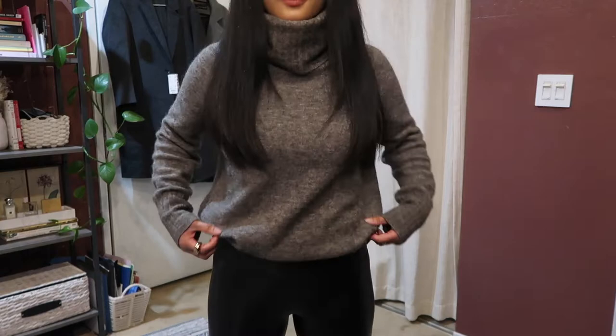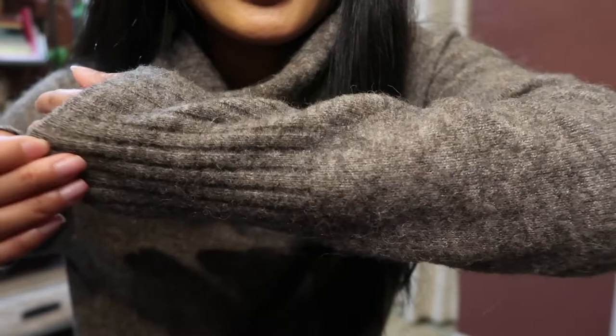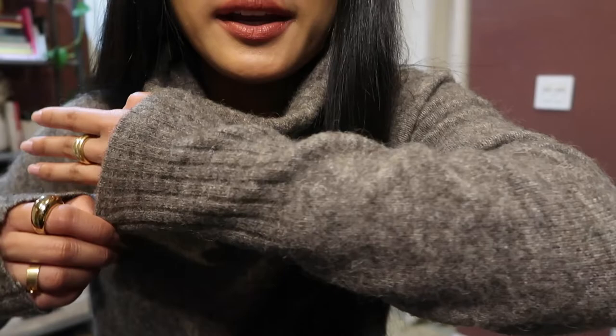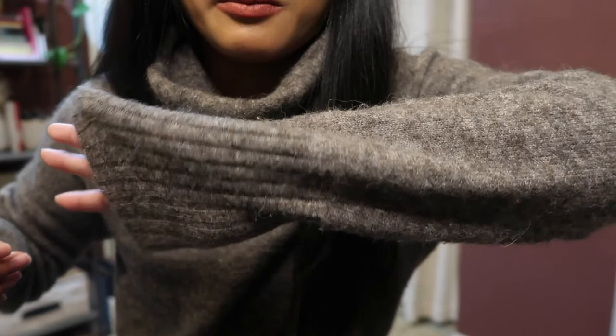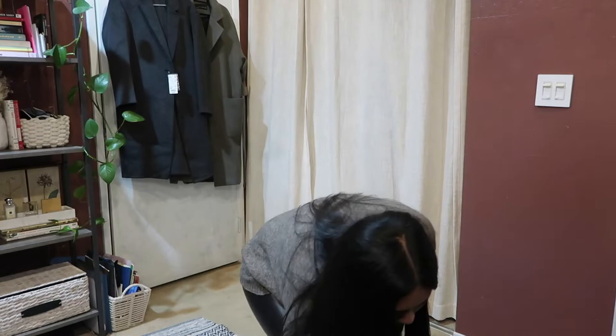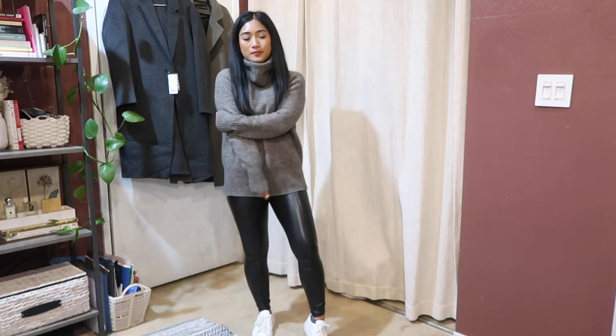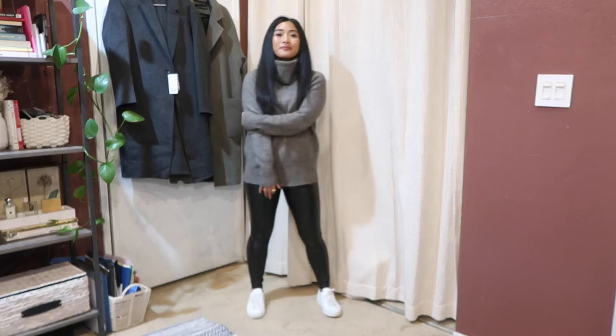For another look with the Daria vegan leather pant, I'm pairing it with this cozy oversized turtleneck sweater from Aritzia — my absolute favorite turtleneck that I bring out every winter. It's a beautiful taupey, brownish-grayish color. I'm wearing it with my Common Projects sneakers, and I'm just obsessed with how simple, easy, and casual this look is for everyday wear.